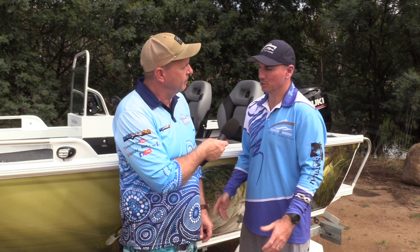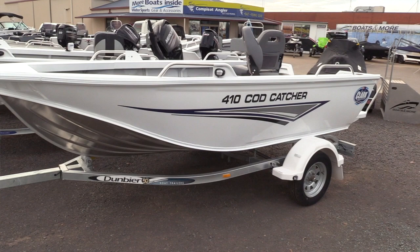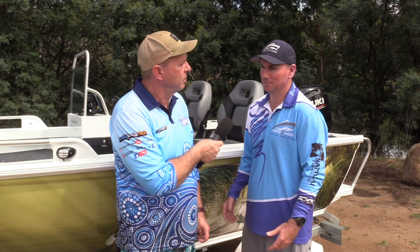Clark boats — Queensland brand. Clark is a smaller aluminium boat manufacturer up in Queensland, which gave us the ability to work with them closely to develop this boat. It wasn't in their line-up, but we said we've got demand for this size boat in our area — can we work together? What we've come up with, the 410 Cod Catcher, certainly hit the mark and we sell plenty of them with plenty of very happy customers.